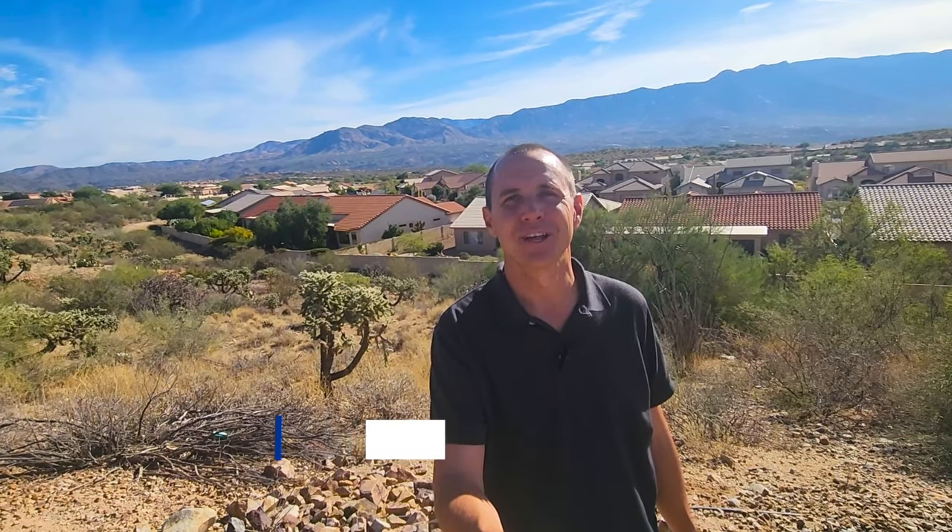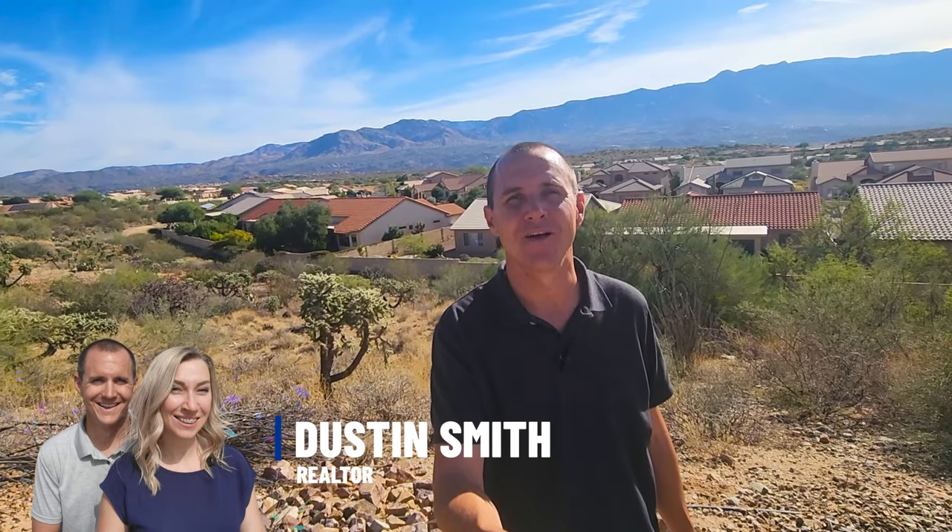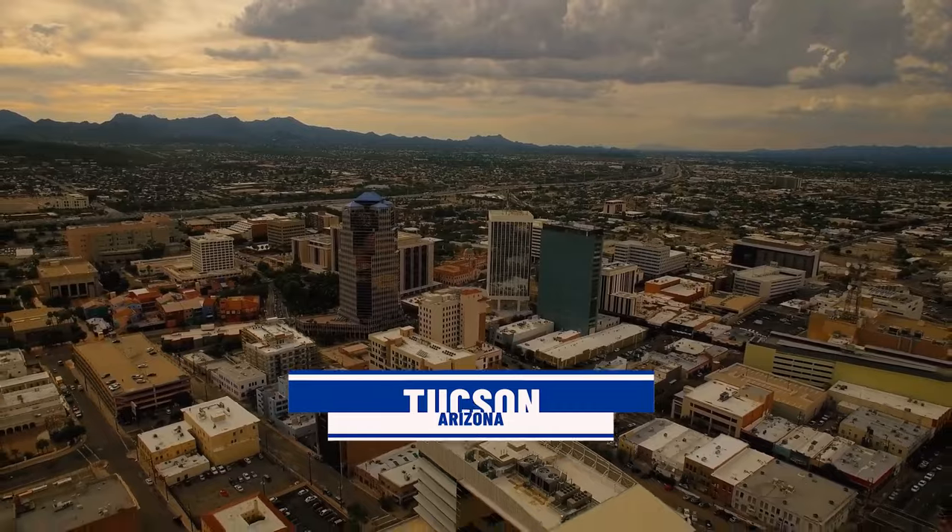If you're new to this channel and you want to learn everything from A to Z about living in Tucson, AZ, then click subscribe and tap that bell for notifications so you can be the first to learn about the current market in Tucson, Arizona. Hi, I'm Dustin Smith. My wife Jennifer and I have helped hundreds of people just like you move to and from Tucson, Arizona. So whether you're moving in 12 days, 12 weeks, or 12 months, give us a call, shoot us a text or an email so we can help you make the smooth move to Tucson, AZ.